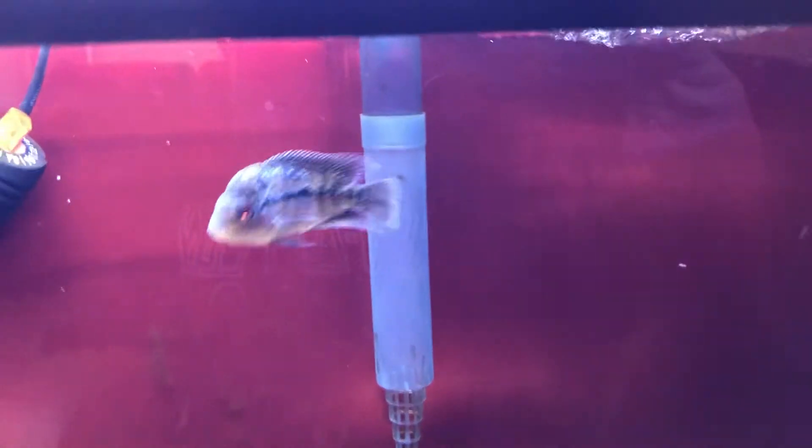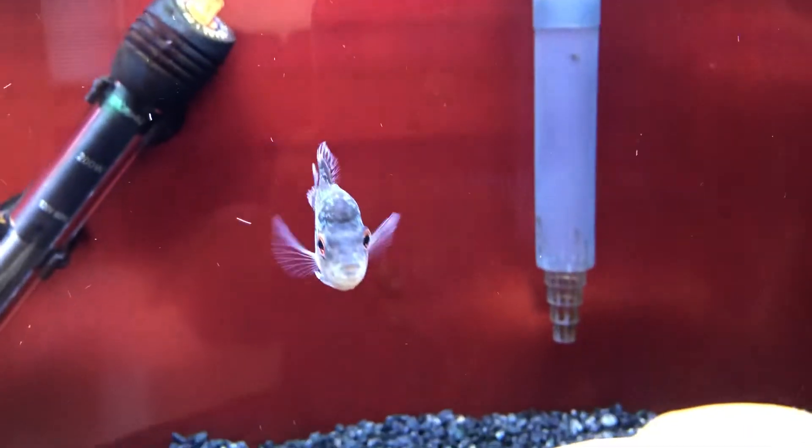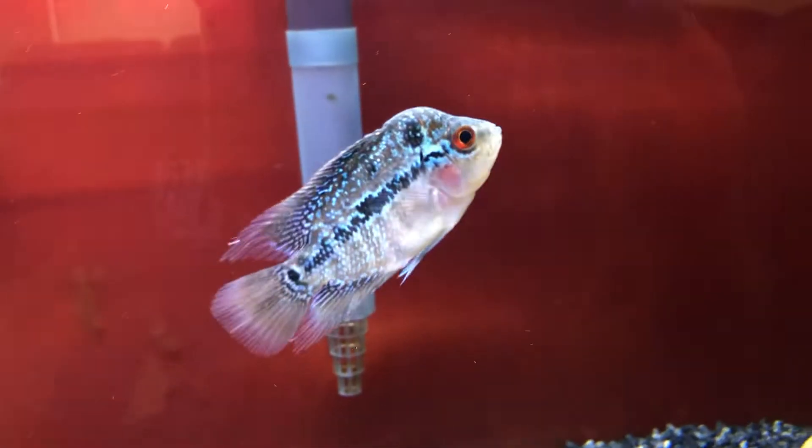Yeah, Floki is still alive, still kicking, still growing. Starting to like this guy — he's gonna be really pretty.